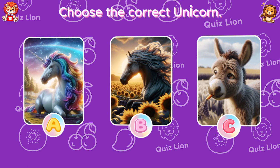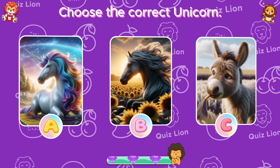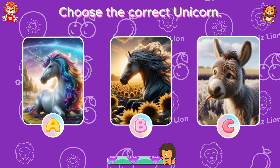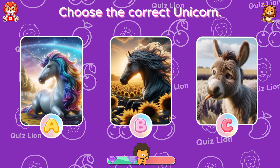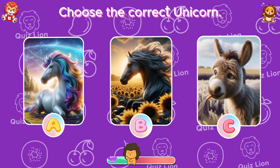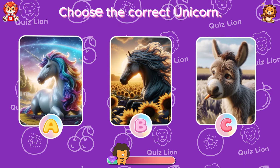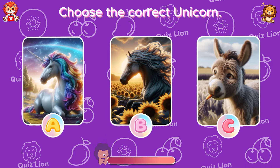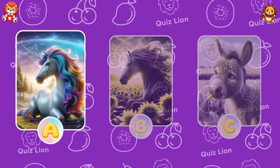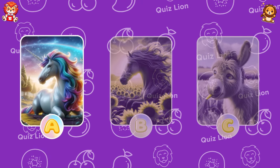Choose the correct unicorn. The correct unicorn is answer A.